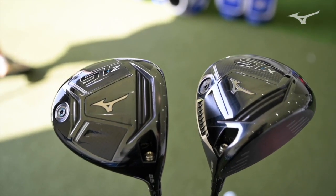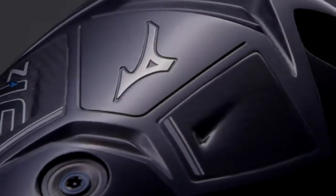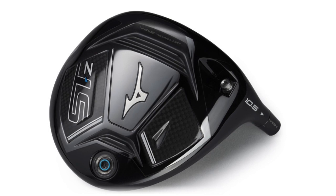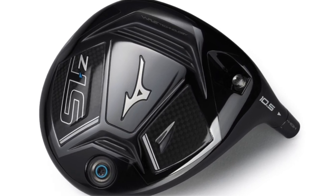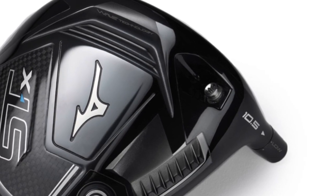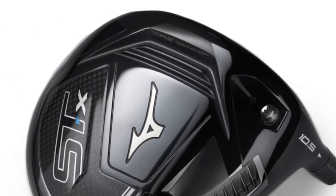Mizuno introduced the STX and STZ drivers this year. This is probably the best driver they've come out with. The STZ takes the weight and moves it vertically across the face, giving a higher moment of inertia at the trailing edge, which provides more stability on off-center hits. On the STX, the weight is transferred across the face from heel to toe, giving more consistency on off-center hits and more speed across the face. Stronger lofts are also starting to become more prevalent.